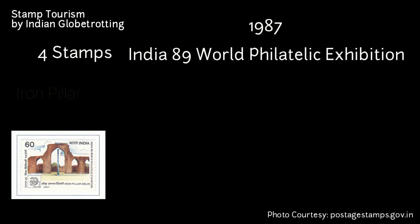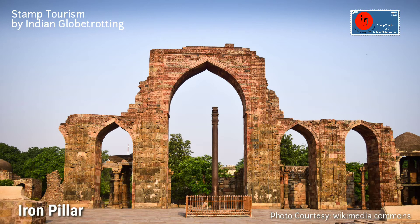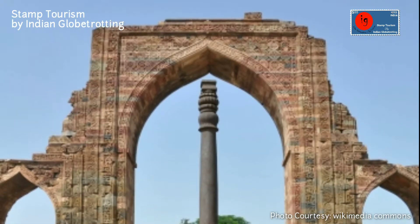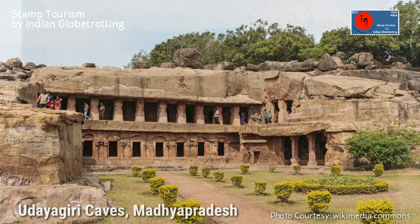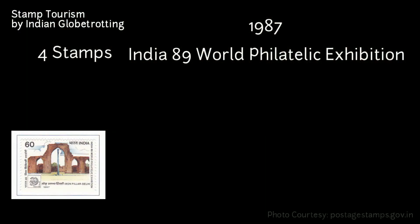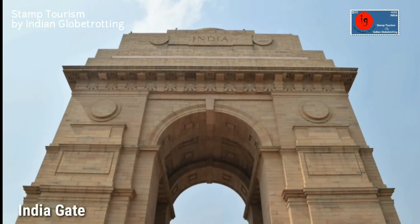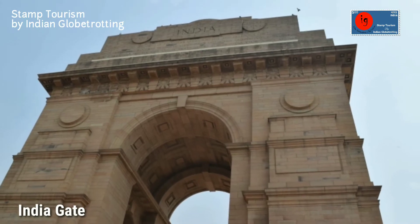In 1987, four stamps were released as part of the India 89 World Philatelic Exhibition. The first stamp has an image of the Iron Pillar in Delhi, valued at 60 paise. The Iron Pillar is one of the world's foremost metallurgical curiosities — the 7.21-metre high pillar weighing more than 6 tons was originally erected by Chandragupta II in front of a Vishnu temple complex at Udayagiri around 402 AD. It has inscriptions in Sanskrit and Brahmi script dating back to the 4th century AD. The second stamp has an image of India Gate in Delhi, valued at 1 rupee 50 paise. India Gate is a war memorial standing in tribute to 70,000 soldiers of the British Indian Army who died between 1914 and 1921 in the First World War.